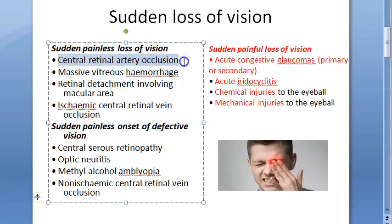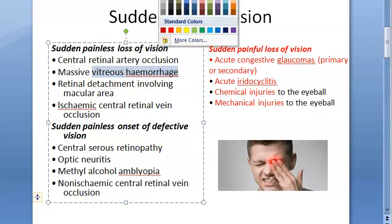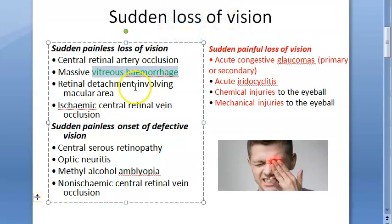Now painless — what can cause sudden but painless loss of vision? Central retinal artery occlusion, CRAO. Massive vitreous hemorrhage — vitreous hemorrhage is painless. Retinal detachment involving the macular area is also a painless loss of vision.